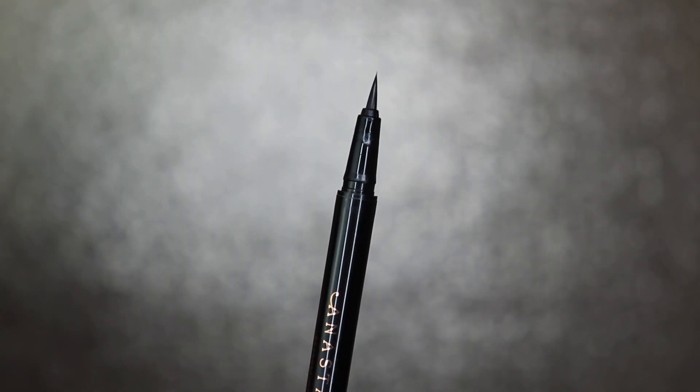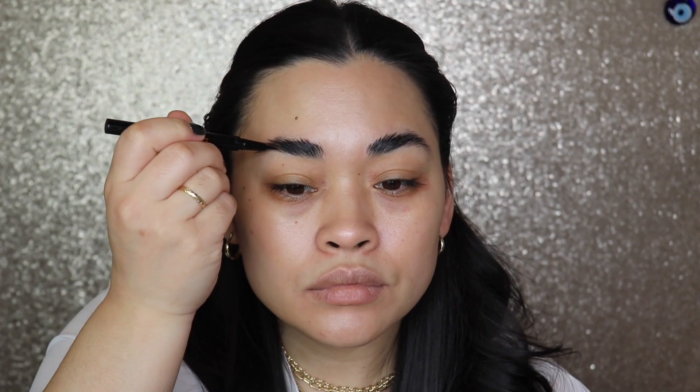The one brow product I use to fill in my brows — I was very surprised with because I did not like it at first. I have been using the Anastasia Beverly Hills Brow Pen in dark brown. The color is still a little off, but I've been filling it in in my tail area and just right underneath, and I really have been enjoying this.